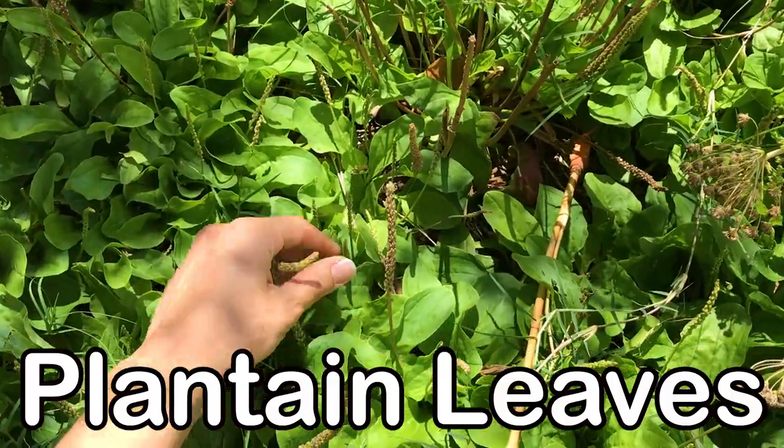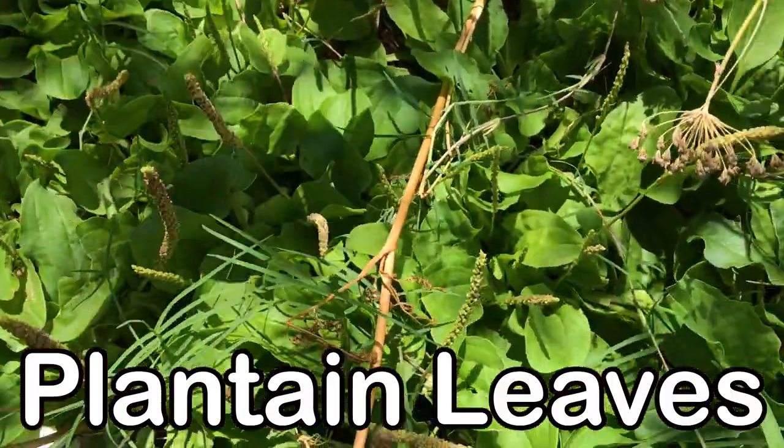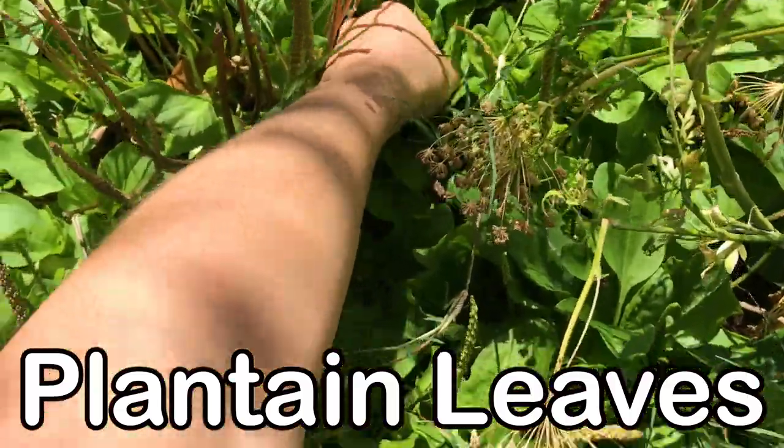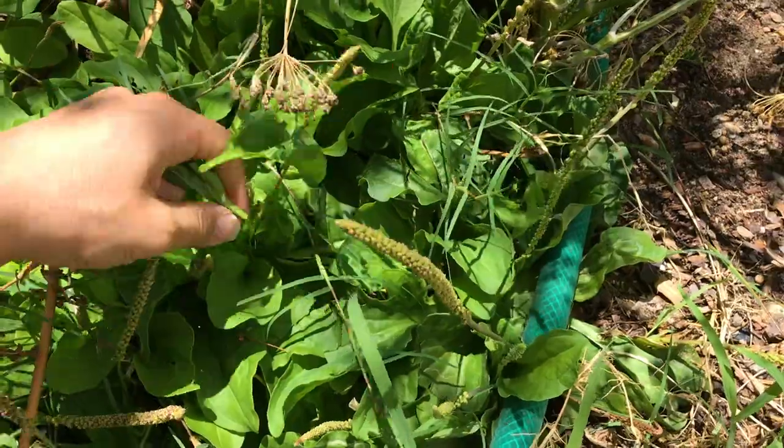These are plantain leaves and the chickens go absolutely crazy for this leaf. They are edible and contain high amounts of vitamins A and C, and they're also a very rich source of calcium.